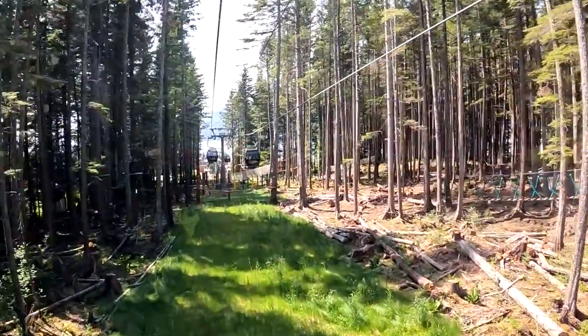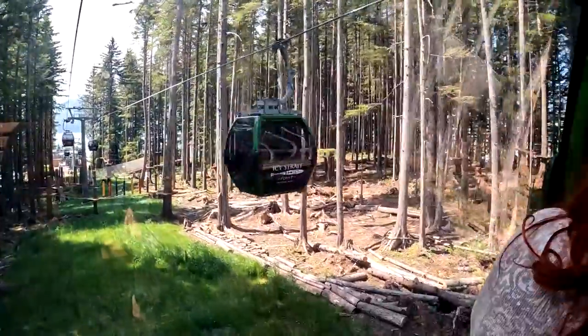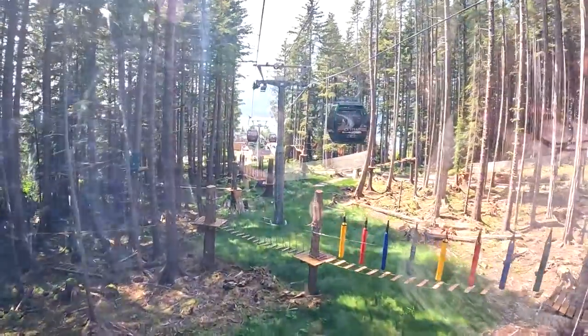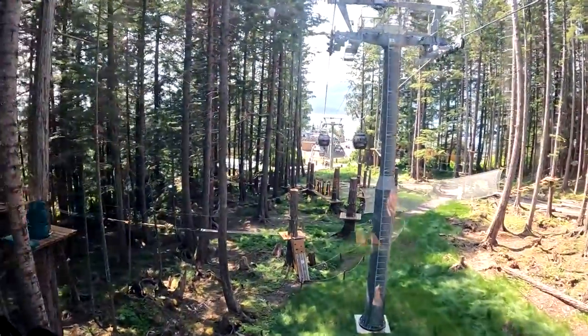This is the adventure park that goes with the zip line. The zip lines are neat, but I don't have any need to take a mile-long zip line today.